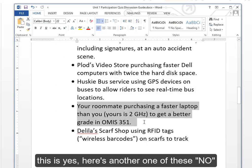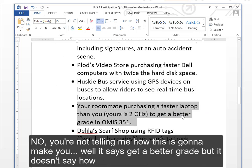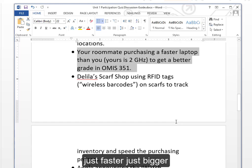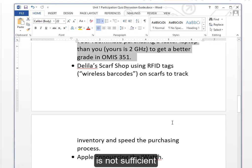Here's another one — no. You're not telling me how this is going to help you get a better grade; it doesn't say how. Just faster, just bigger is not sufficient.